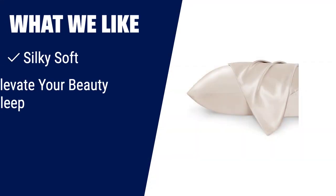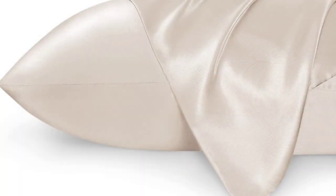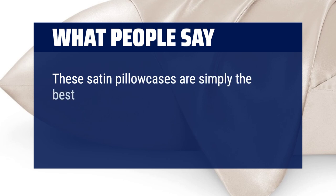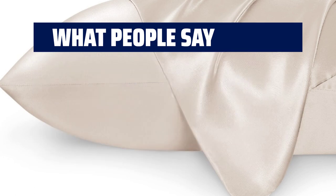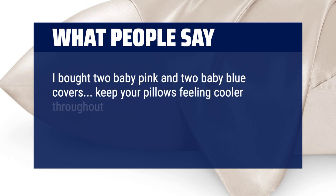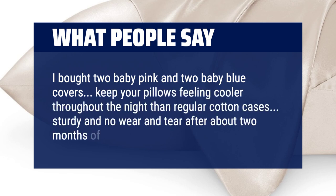What we like: if you want extreme smoothness and softness, gentle on sensitive skin, and an effortlessly chic style, the Bedsure King Size Satin Pillowcase Set is the perfect choice for you. What people say: these satin pillowcases are simply the best. Satin or silk pillowcases are a game-changer for women — maintain smooth skin without lines and wrinkles. They keep your pillows feeling cooler throughout the night than regular cotton cases, and are sturdy with no wear and tear after about two months of use.